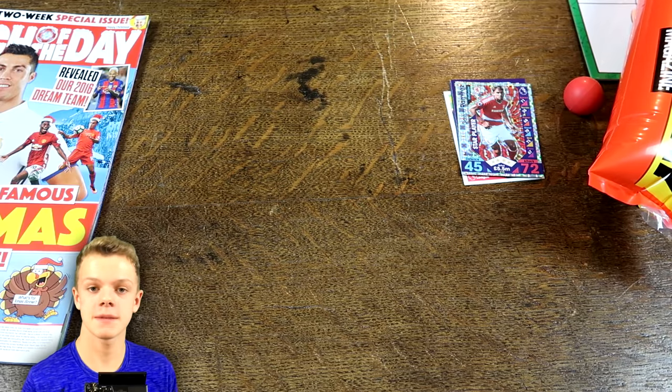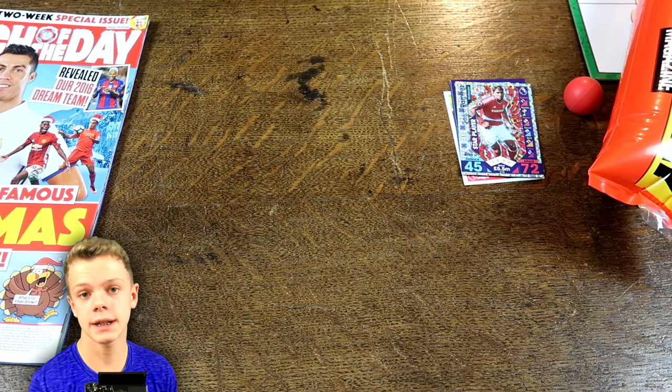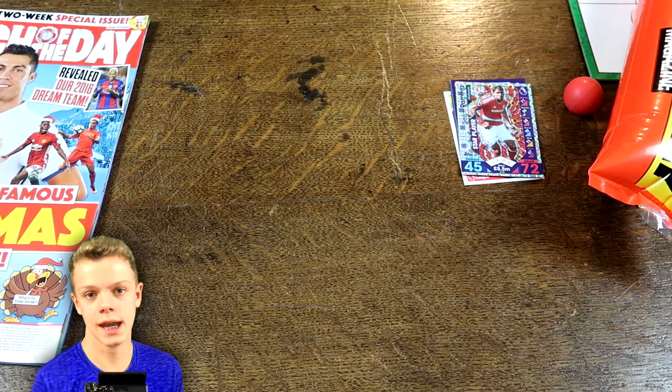Let me know what you get if you do buy this magazine in the comments down below. I hope you guys did enjoy today's video — if you did, please do smash that thumbs up button, subscribe if you're new around here for more Match Tax content, and I'll see you next time.